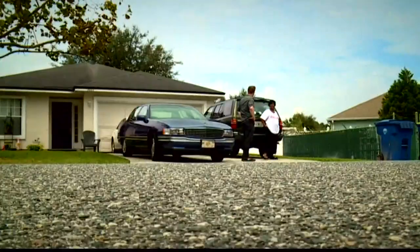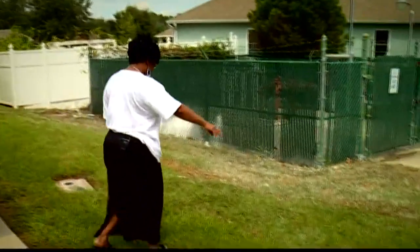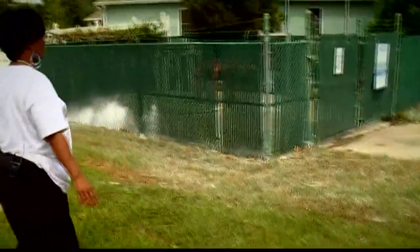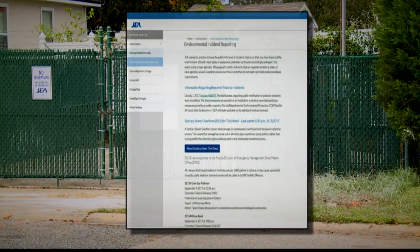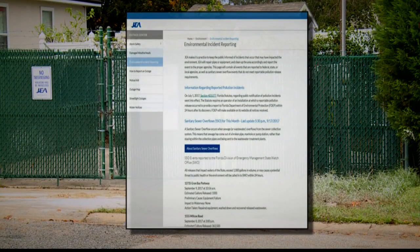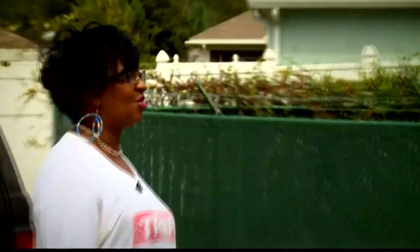That has Rhonda Henderson concerned about walking in her own yard. The floodwater was all the way up here. She said, 'I don't like to walk in it because I heard it was sewage stuff.' Rhonda heard correctly. JEA environmental incident reports show the pump station adjacent to her home leaked 107,000 gallons of sewage when Irma knocked out power to her International Village neighborhood. The smell was really strong and awful.